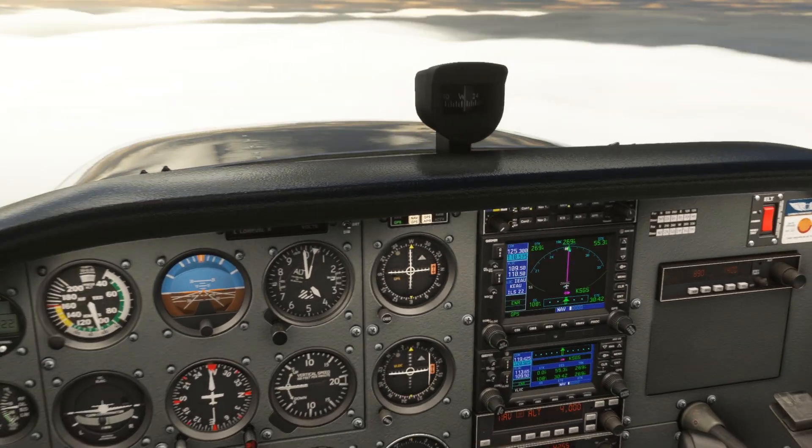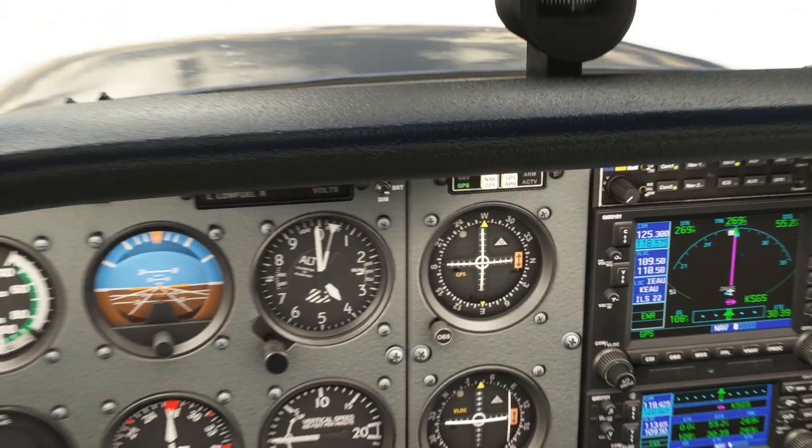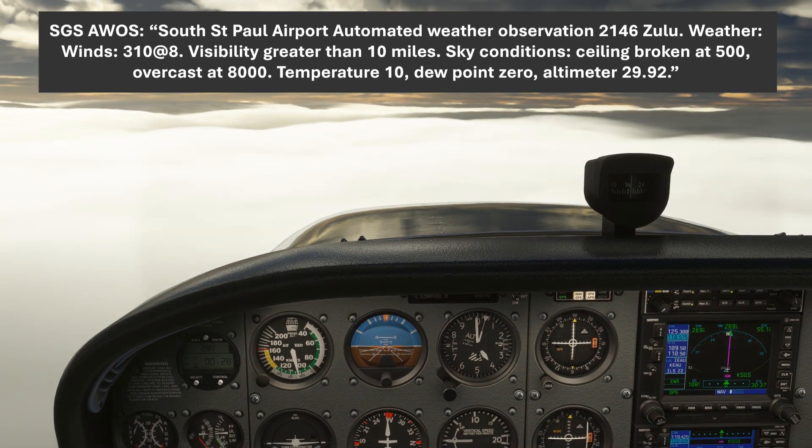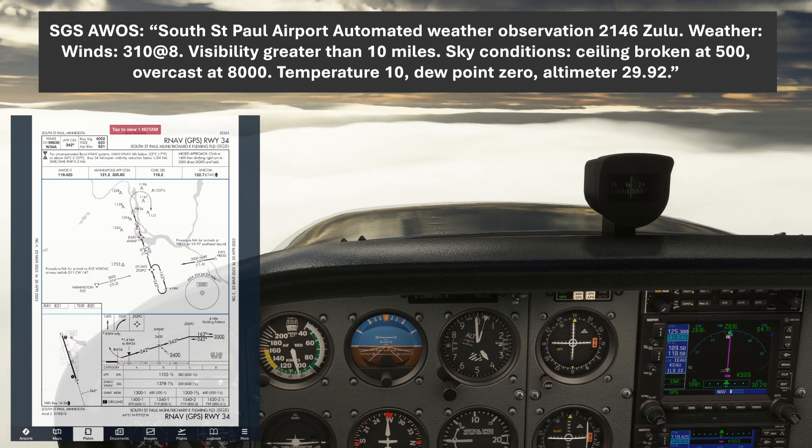So we're on our way to our diversion airport, South St. Paul, and we checked the weather. The AWOS was set up in COM2 active — here's what that looks like. The ceiling is still a bit low, but we should be able to get below it to the decision altitude on the LPV minimums for the RNAV 3.4, only about 300 feet above the runway threshold. We're going to be requesting that approach starting from the PRESS fix, so we get our handoff.